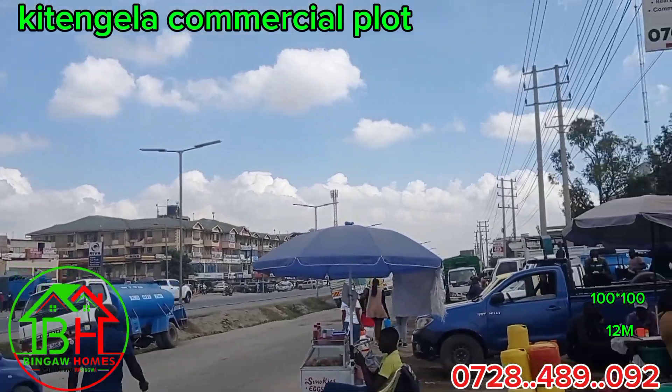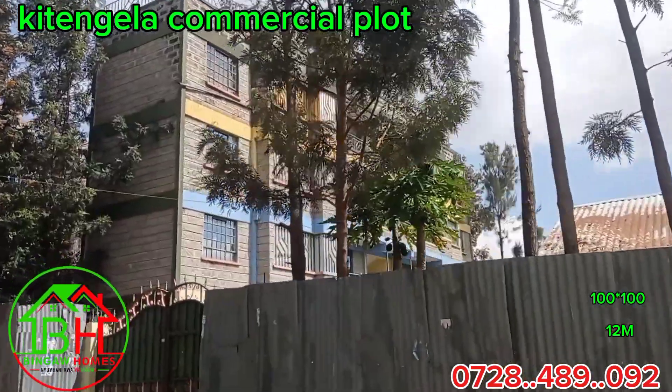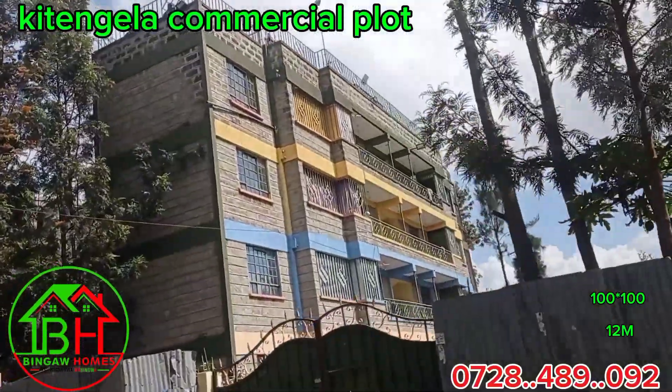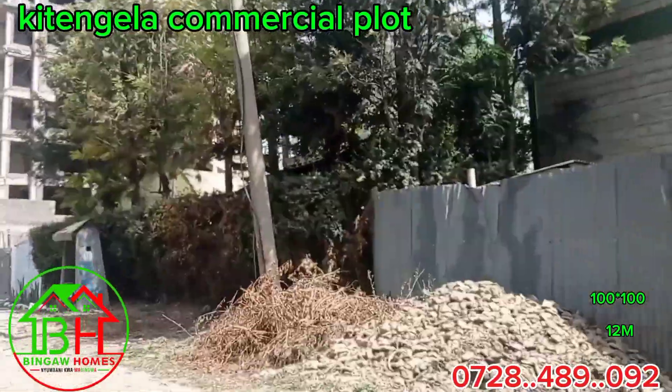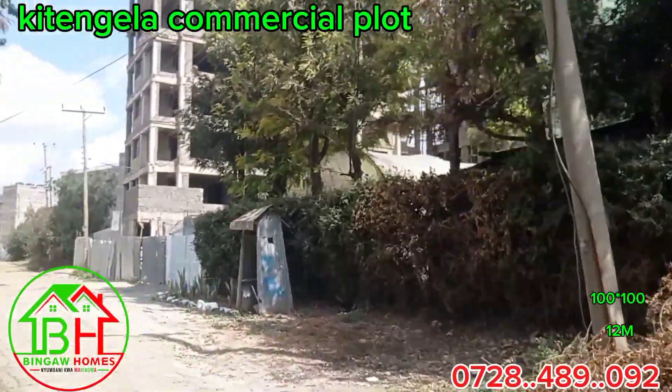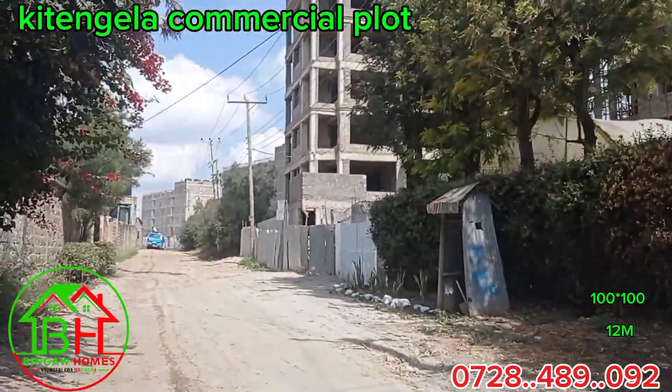This plot is 100 by 100 and we are selling it at only 12 million, just opposite the Nairobi Women's Hospital in Kitengera and just around 500 meters from the Namanga Highway in Kitengera town.